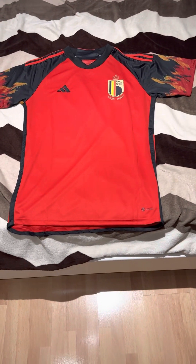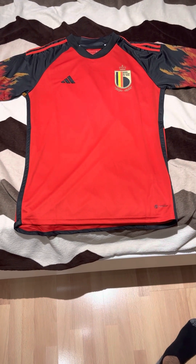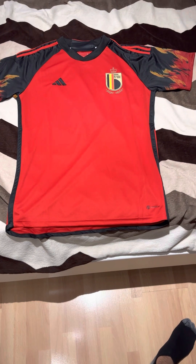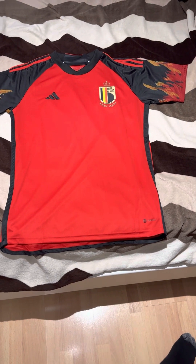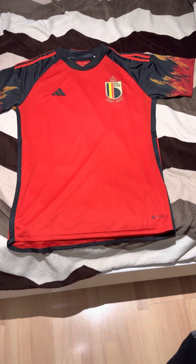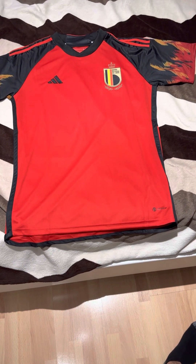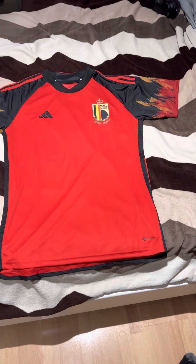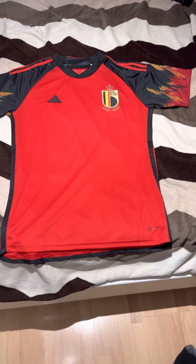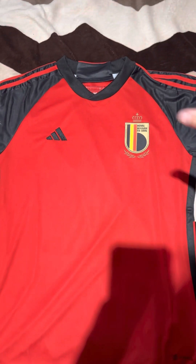Hello everyone, welcome back to my channel. I'm very excited to talk about this shirt. Today I'm presenting the 2022 World Cup home shirt for the Belgian national football team. This shirt was brought to me by iJersey and I want to give a big thanks to them for sending me this shirt — always grateful for them and their service. I'll leave the link for this shirt and their website, as well as the link to my affiliate program where you can get a discount on your first shirt, down in the description box below.